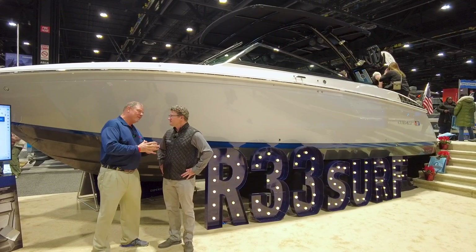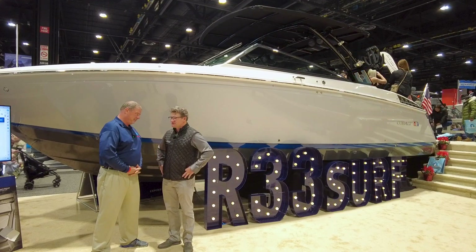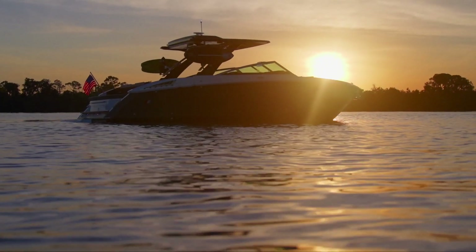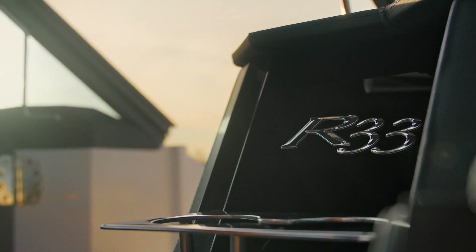Cobalt — unbelievable boat line, been around for a long time. You've got some exciting news, share it with us. We launched four brand new products this week at the Chicago Boat Show. We did the new 33 Surf boat, which is behind us. I'm really excited for the new R33 Surf, so I'm about to walk through that.